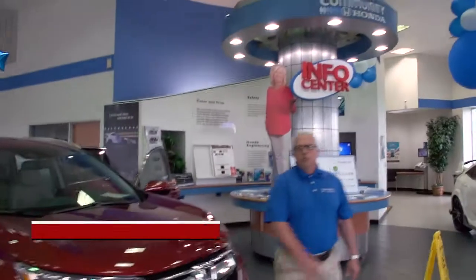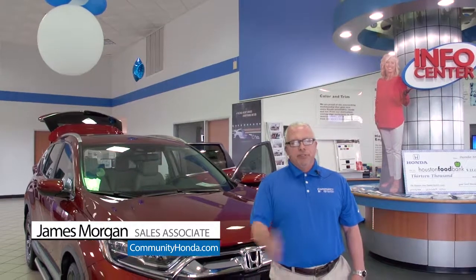The CR-V is available for test drive. Come down to Community Honda, see me, James Morgan, where everything we do is centered around you.